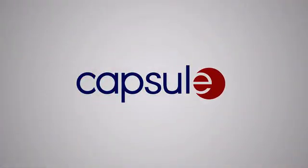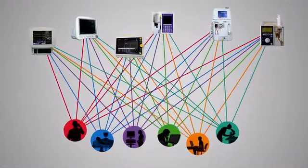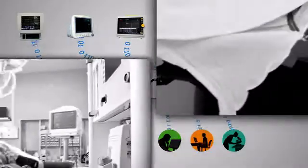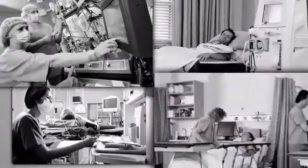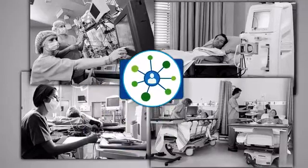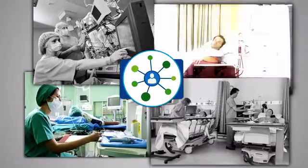Imprivata has partnered with Capsule to help optimize how organizations leverage Capsule's SmartLynx medical device integration system to capture, harness, and unlock the power of patient data from all medical devices found throughout a healthcare enterprise. Capsule offers several applications within its SmartLynx system.